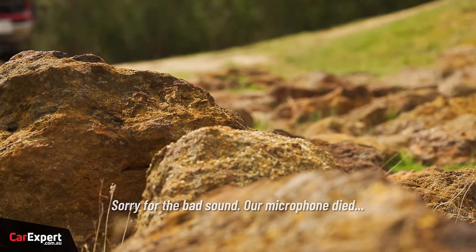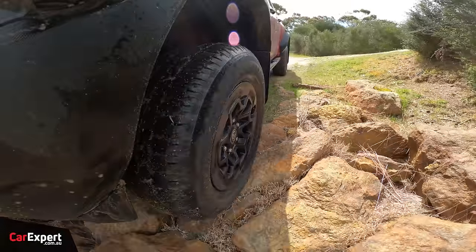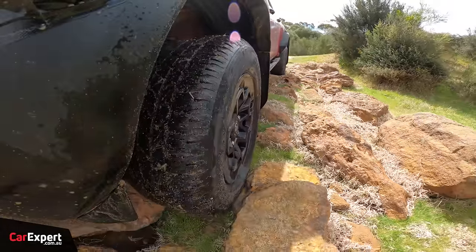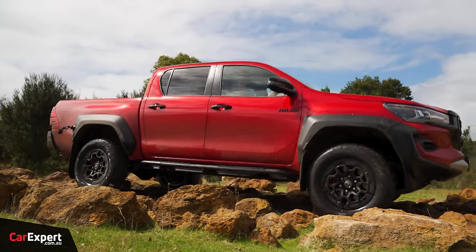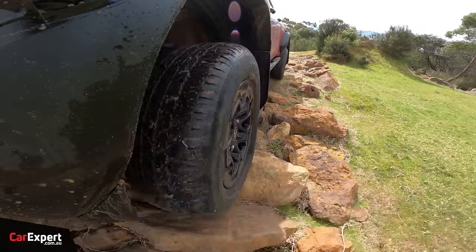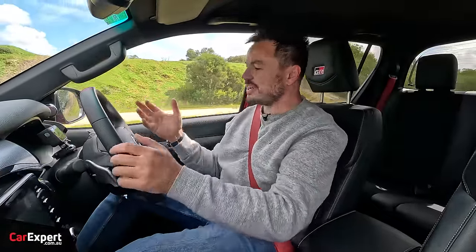Rock time. With 265mm of ground clearance this should be a piece of cake, and you've got rock sliders as well. Rear diff still locked, riding the brake with the throttle to get over the rocks — this is so comfy. The front protection is stopping rocks from going through it. It's actually surprisingly comfortable inside — they've really put a lot of thought into making this feel super comfortable for this type of driving.